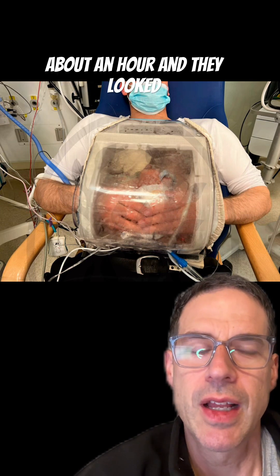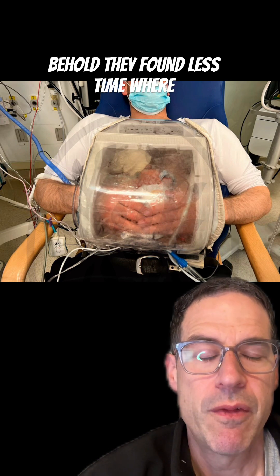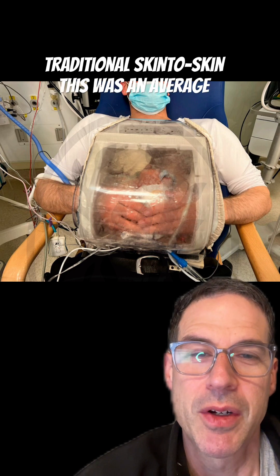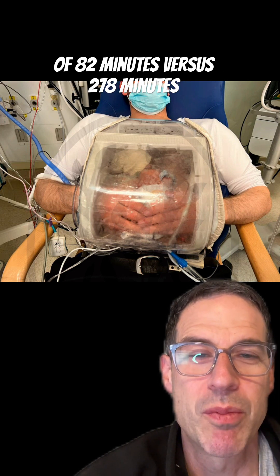Each session lasted about an hour and they looked at 20 preterm babies. Lo and behold, they found less time where the babies had low body temperature in the skin-cubator compared to traditional skin-to-skin care — an average of 8.2 minutes versus 27.8 minutes.